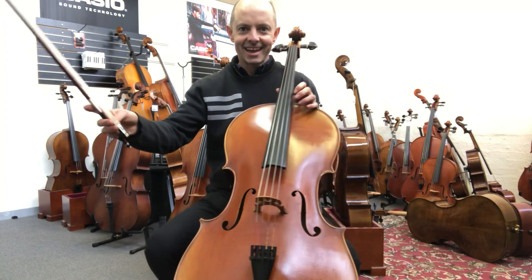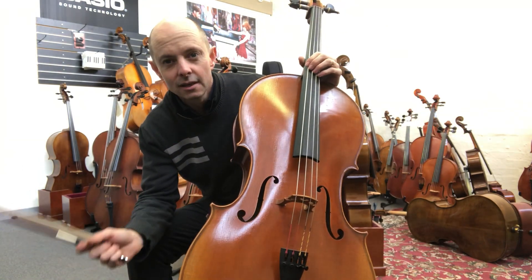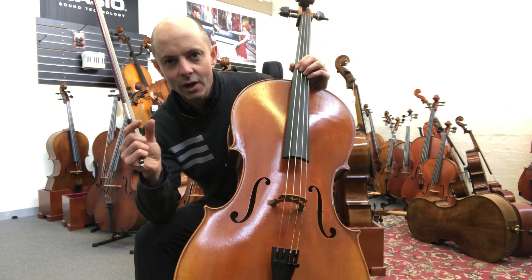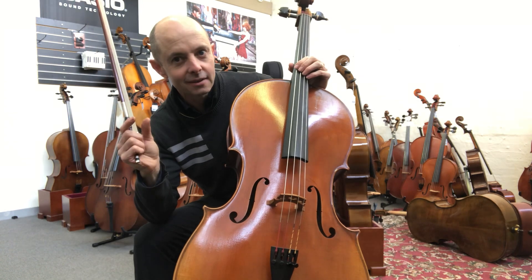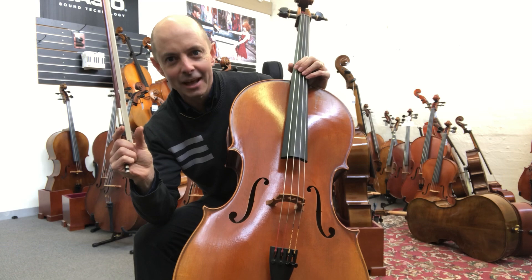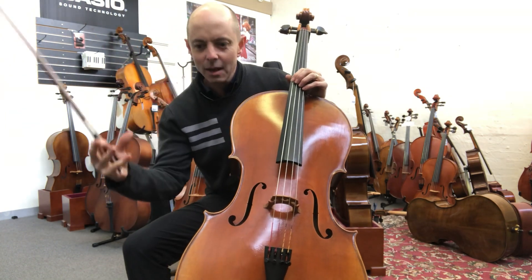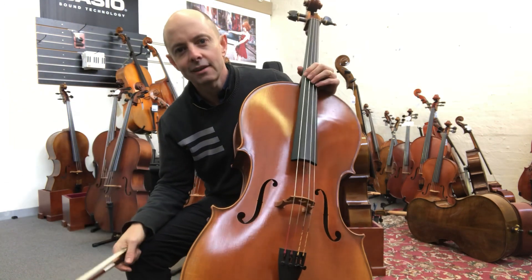It's very deep and it rings, and it has this centre sort of core to the note as well that helps it cut through and project. Not too much of that — some very cheap cellos just cut through and hurt your ears, which is not good. But this has depth, strength, and ring.